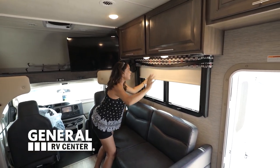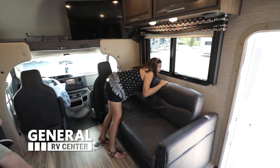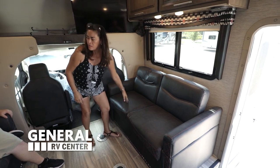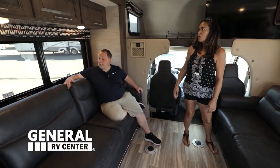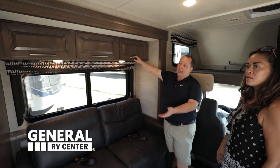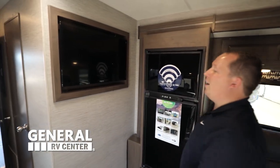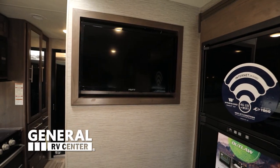They gave you privacy shades in here. The sofa does pull out to a bed, and this one will jackknife as well, so the sleeping options in here are great. There's cabinetry above, a fridge, and there's another TV right here — one for the NASCAR race and the other for your football game.